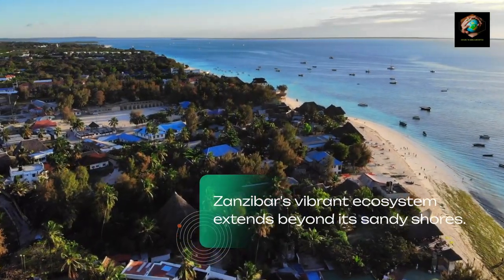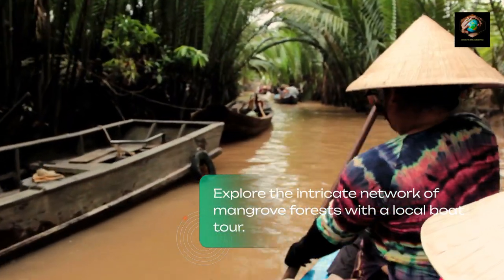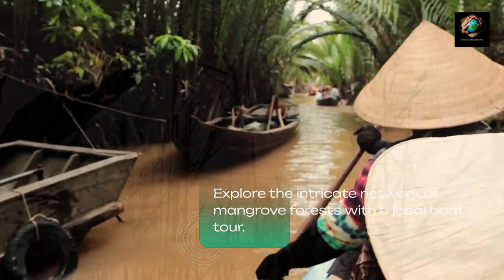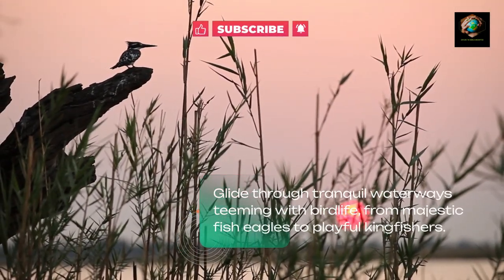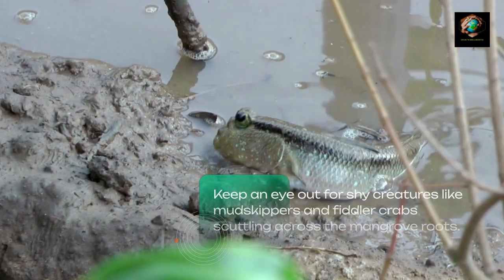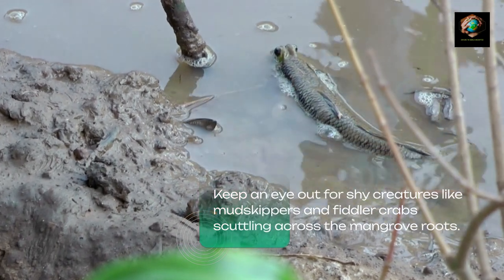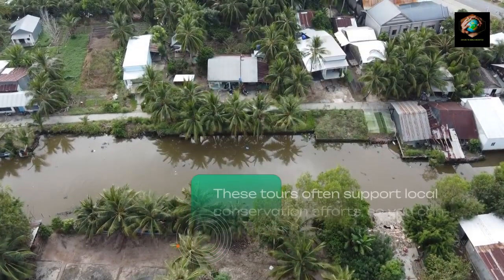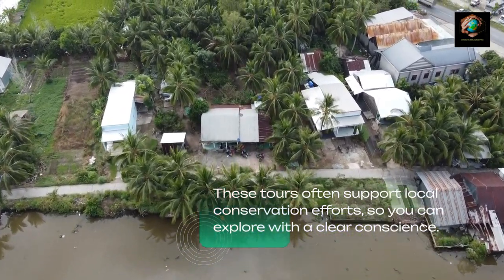Zanzibar's vibrant ecosystem extends beyond its sandy shores. Explore the intricate network of mangrove forests with a local boat tour. Glide through tranquil waterways teeming with birdlife, from majestic fish eagles to playful kingfishers. Keep an eye out for shy creatures like mudskippers and fiddler crabs scuttling across the mangrove roots. These tours often support local conservation efforts, so you can explore with a clear conscience.